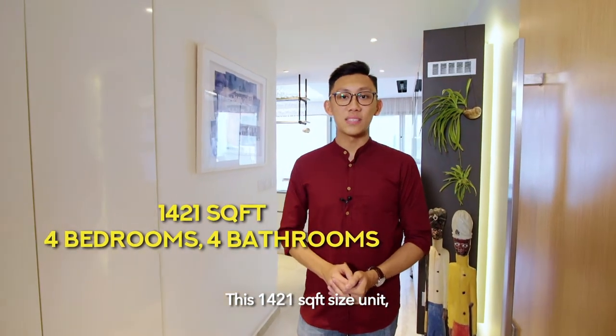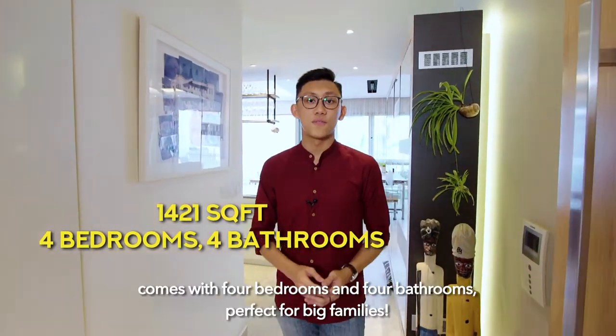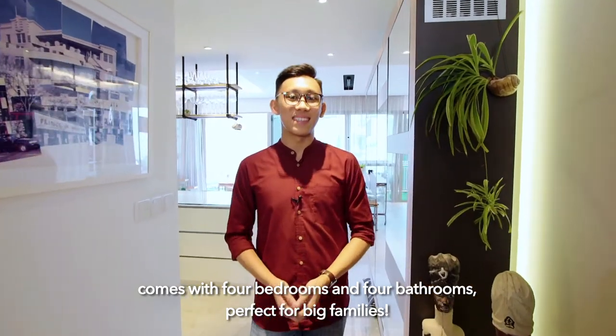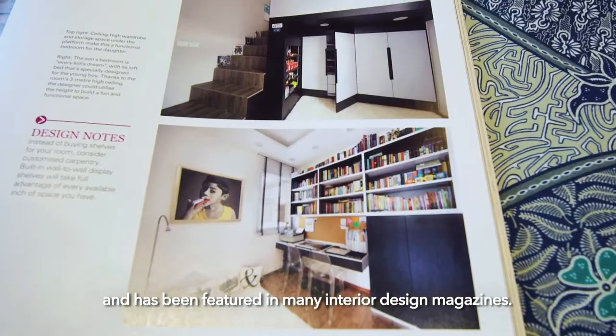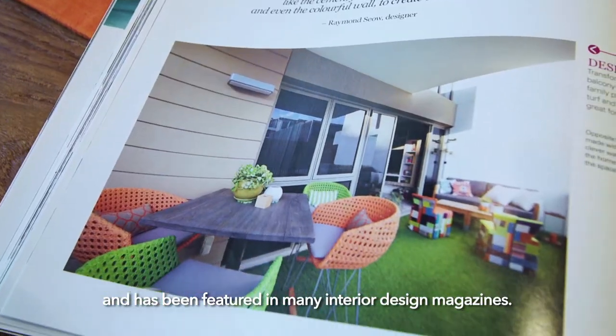This 1421 square feet unit comes with 4 bedrooms and 4 bathrooms, perfect for big families. The owner has taken great pride in renovating the whole house and has been featured in many interior design magazines.